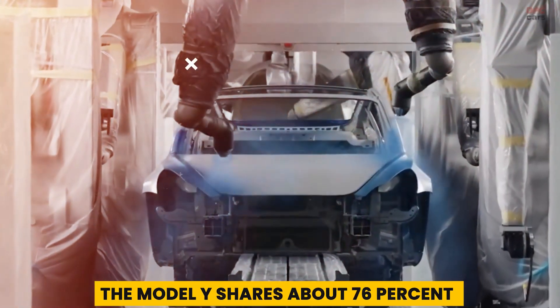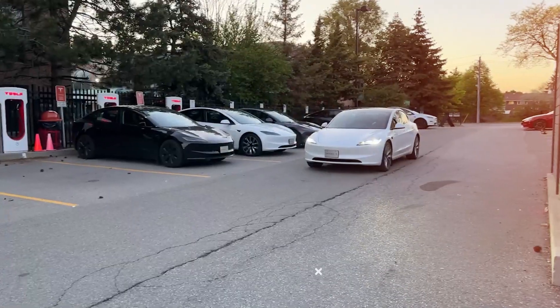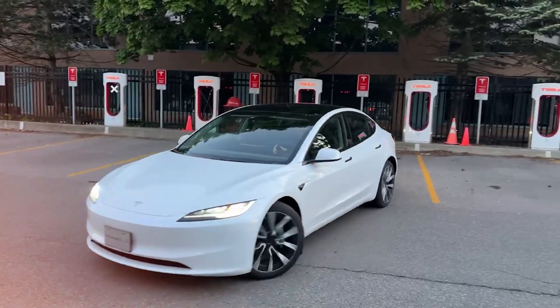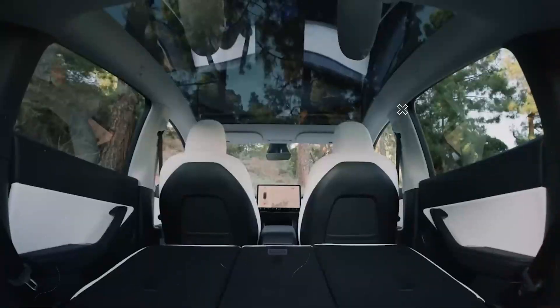The Model Y shares about 76 percent of its parts with the Model 3 sedan. Most Model Ys have two rows of seats, but in the US there is an option for a third row to seat seven passengers.